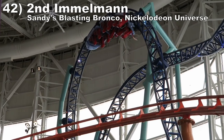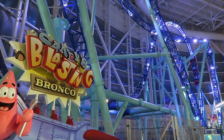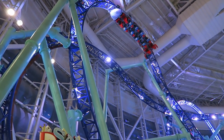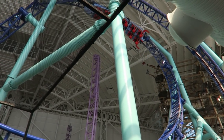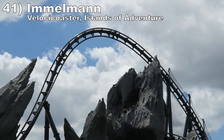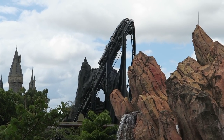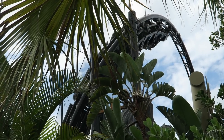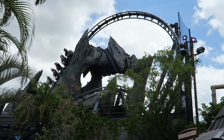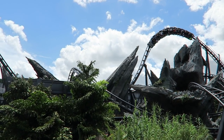Number 42: the second Immelman on Sandy's Blasting Bronco at Nickelodeon Universe. This coaster features three Immelmans, but the second is the most intense — it has the most abrupt transition out of it so you get whipped towards the ground. It's possible to even get some airtime on this element and it is super disorienting on the backwards lap. Number 41: the Immelman on Velocicoaster at Islands of Adventure. The first inversion on this Intamin launch coaster rides distinctly different whether you're in the front or back car. The front gets incredible hangtime and you lean forwards during the descent; those in the back get an ejector pop on the descent, and the pullout has minimal clearance as you zoom through the rocks.